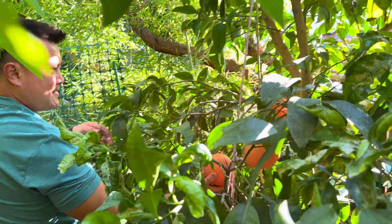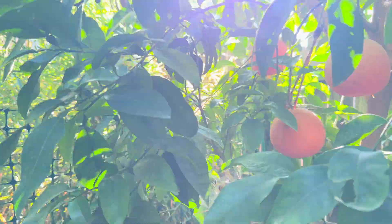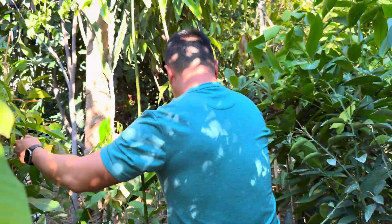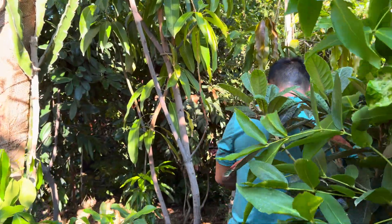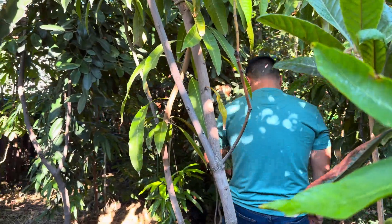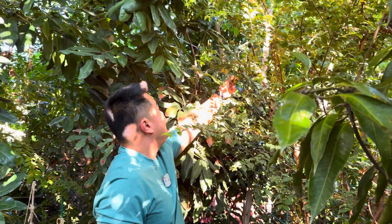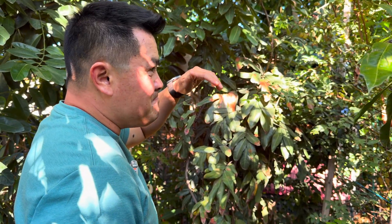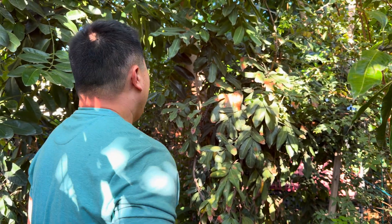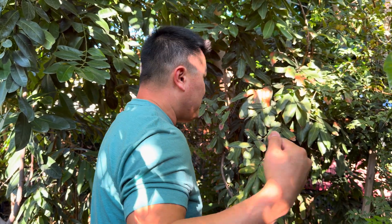Grapefruits — why not? That's what's ripening right around this time. And for the most part, longans too. Even though it's like the middle of winter, I still come out here and am still able to find fresh fruits. The tree just does a pretty good job of holding onto those fruits.